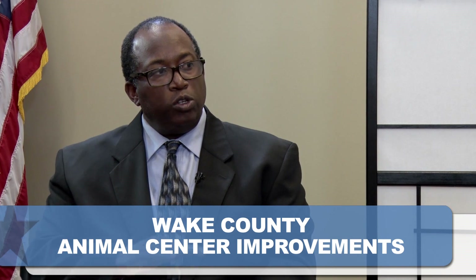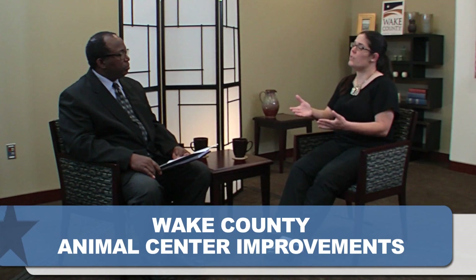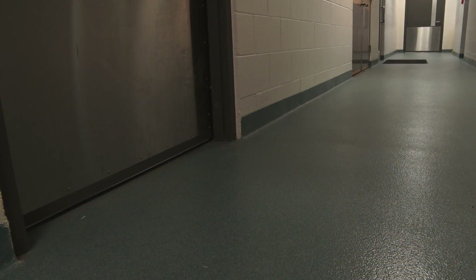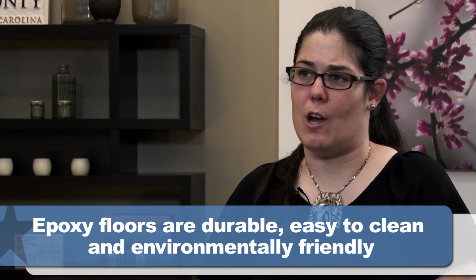How has the overall look of the center changed? We got rid of a lot of the old colors, which were yellow and purple and green and blue, and there was a lot of disconnect with the new portion built in 2010. So there's a continuity throughout the facility now. The flooring is all beautiful epoxy flooring, which leads to better infectious disease control — we can clean it and bleach it. So aesthetically it's pleasing to citizens, but also beneficial for the care of our animals.